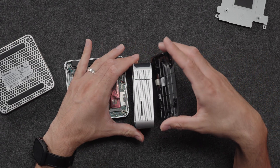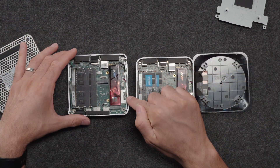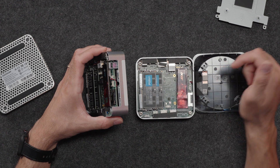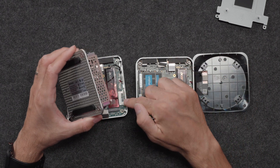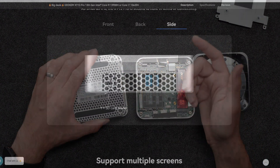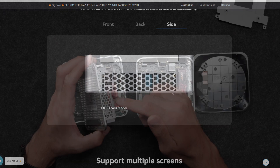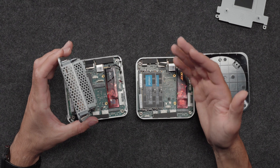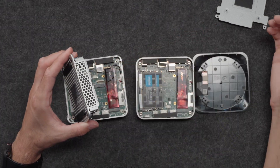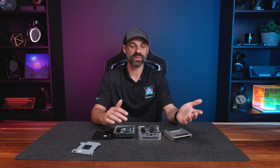On the AMD system you have the exposed SD card reader on the side. On the Intel system you also have an SD card reader, but it's blocked off by the chassis — that side panel covers the SD card reader and gives you a Kensington lock instead. Even the website says SD card reader but points to the Kensington lock, so I'm not sure if that was a defect. If you really need an SD card reader on the XT13 Pro, just buy an external one.